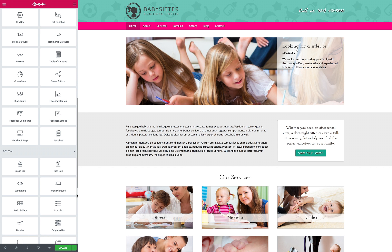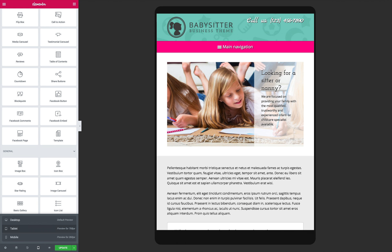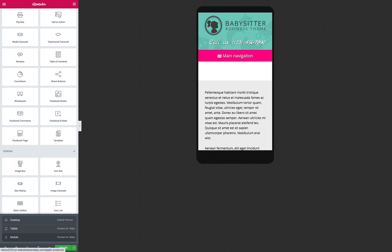Take advantage of the useful business features included with this premium WordPress theme, like integrated social media options, and the ability to link to PDF forms or brochures that visitors can download and print. Create a professional, trustworthy online presence for your nanny services with the Babysitter WordPress theme and start attracting new clients today.